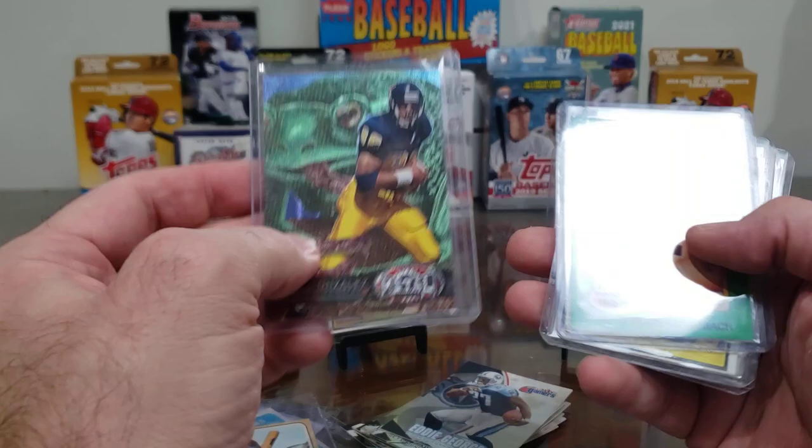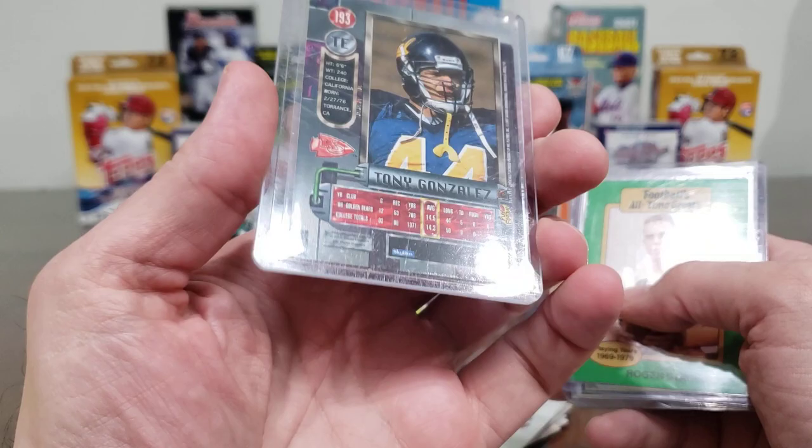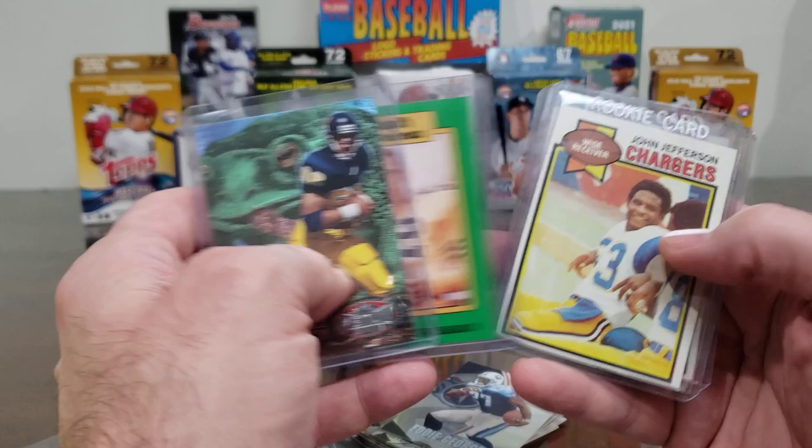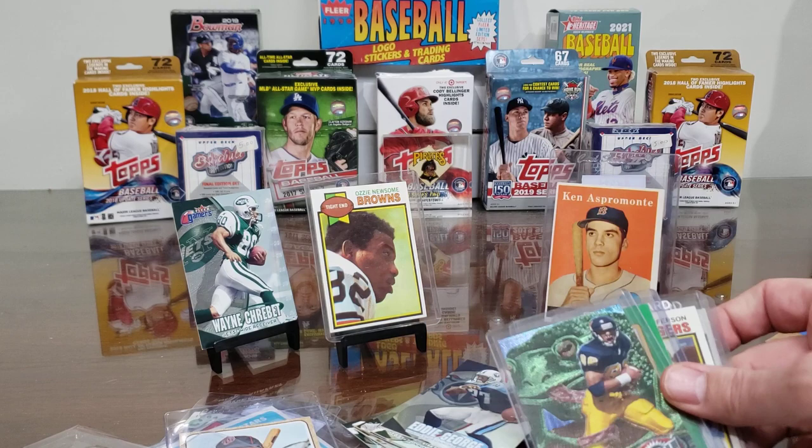In his Navy uniform. And Tony Gonzalez — I think that's his rookie year, '97 Fleer Metal. Yep, '97 Metal. He's in the Hall of Fame — great tight end, number 44 there in that picture, 88 there, and then of course 88 with the Chiefs and his Hall of Fame career.